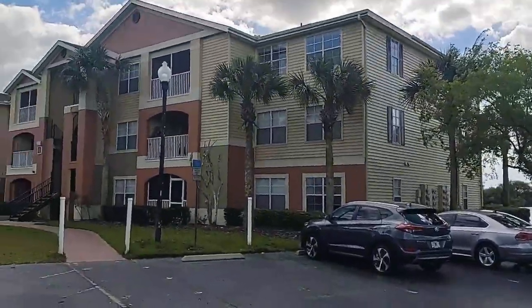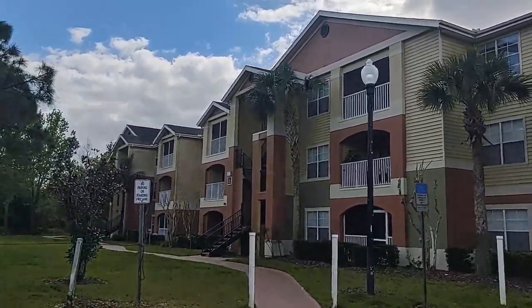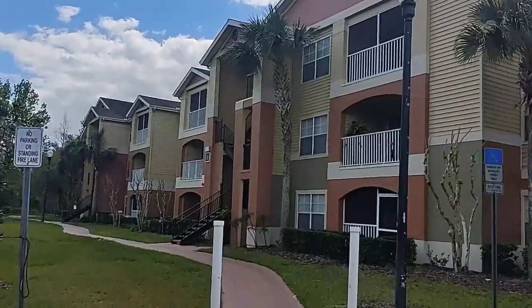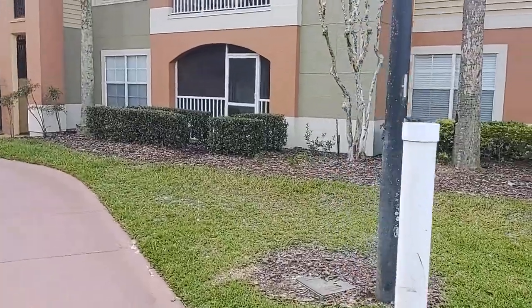If you're interested in a video of the area and community, type in 'Realtor Scott Garrison Villas at Lakeside' and a community video should come up that I took a year or so ago.